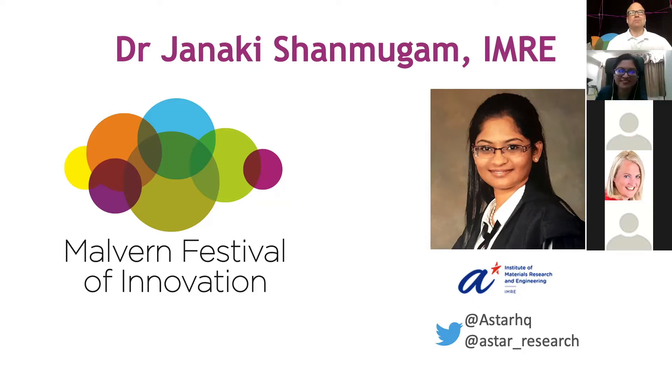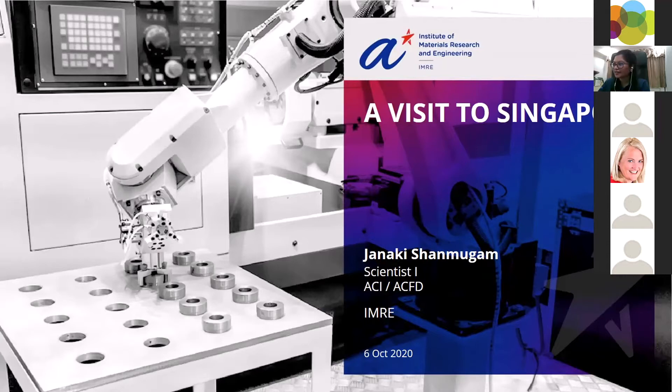Thank you, Adrian, for the very kind introduction. I'm actually back at home, so it's going to be a virtual lab tour. Before I get into the facilities at IMRI, I thought I would introduce the parent agency.